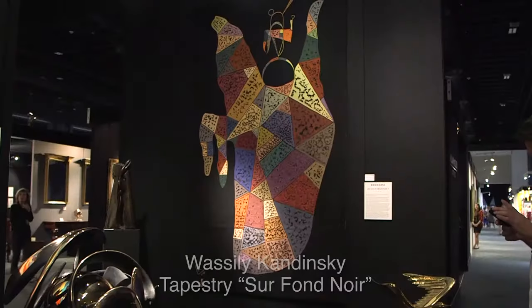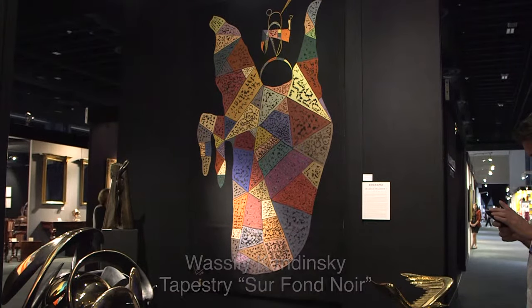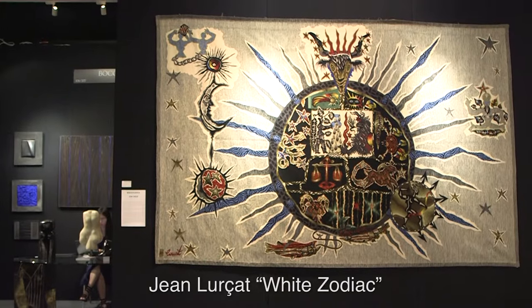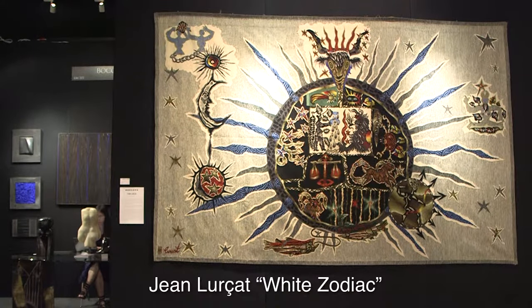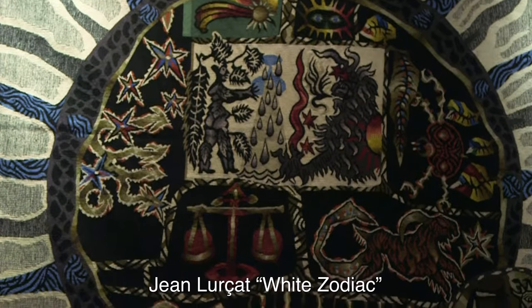You can also see one unique tapestry by Vasily Kandinsky. And outside we have one tapestry by Jean L'Ursa, who was the first to decide to work with tapestry in the 20th century, because after the 19th century the production had stopped in France.